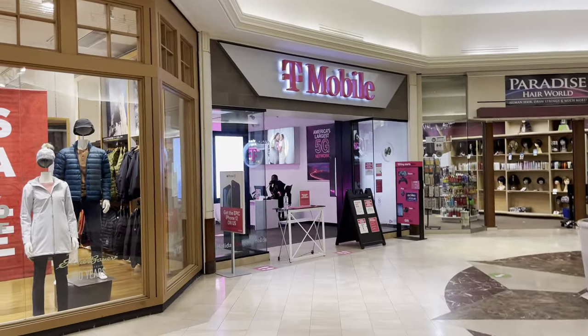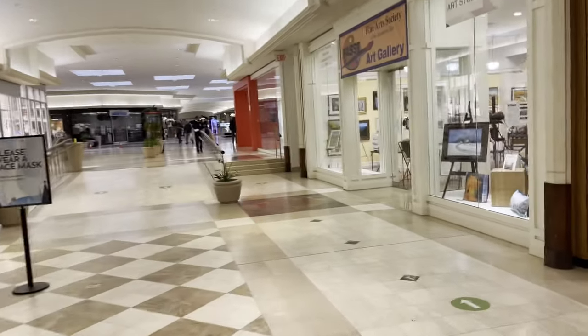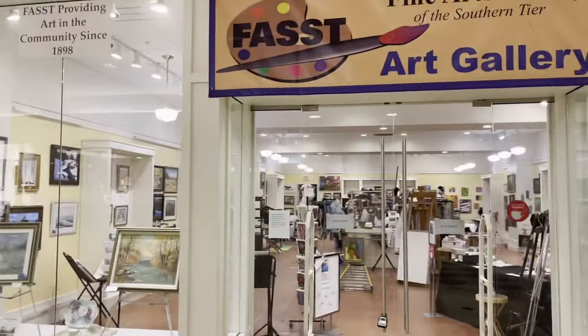This was a Sprint store and now it's another T-Mobile. There are two T-Mobiles in this mall now — amazing. There's a second Fine Arts Society booth, or maybe they just moved here, I don't know.